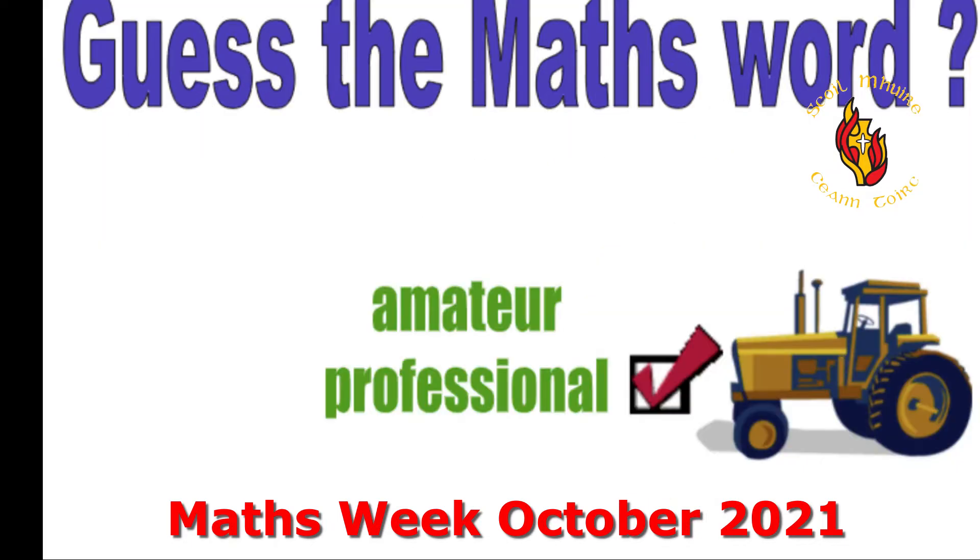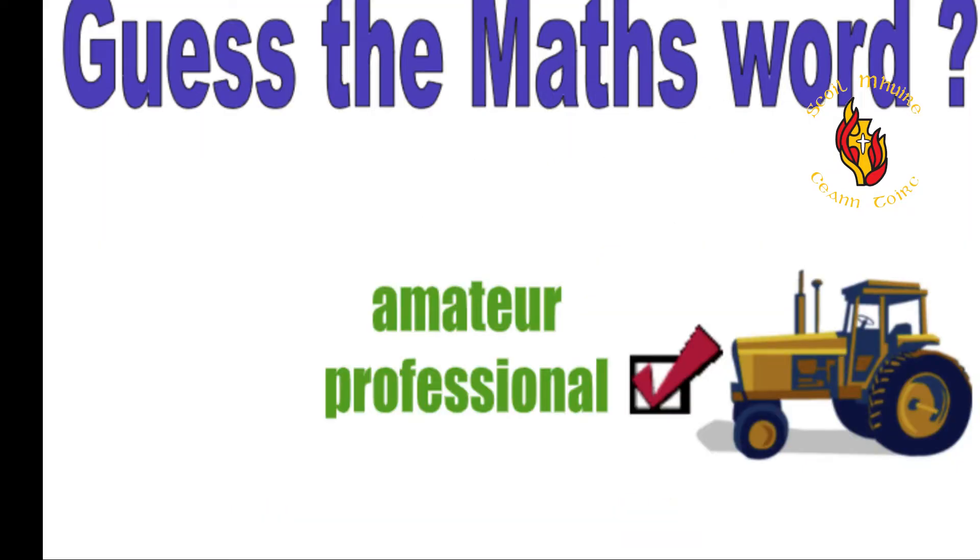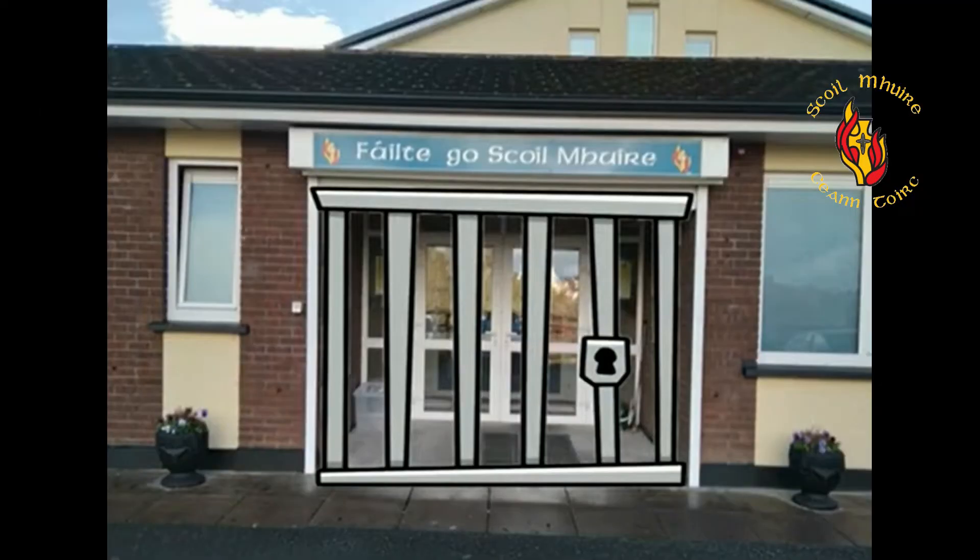Now here's another one for you to have a look at. What do you think it might be? Protractor. We also did escape room challenges. If you'd like to have a try at one of these, please click on the link in the maths room after this video.